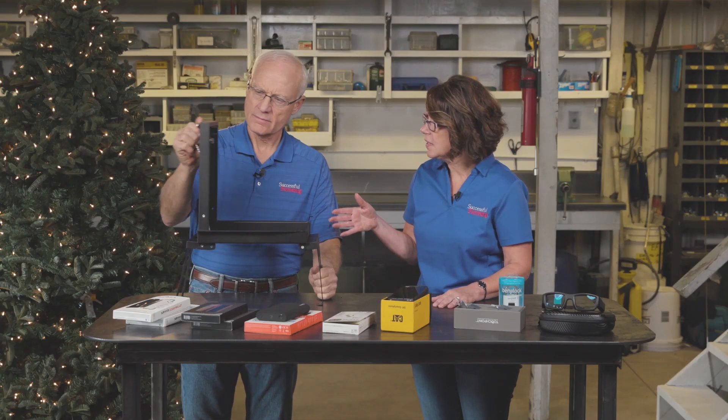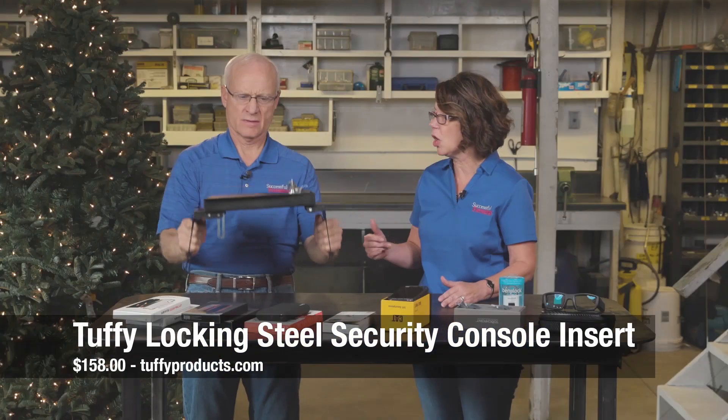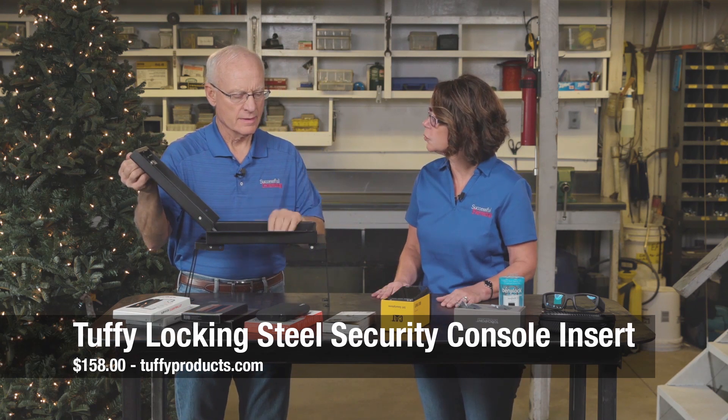It's made of 16-gauge steel. And once in place, it doesn't interfere with your console, with the accessory tray, with the lid, with the armrest. And for right around $158, it's a nice way to keep your goods, your wallet, your tools secure.